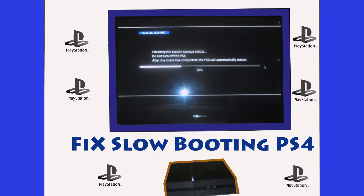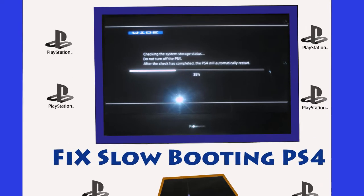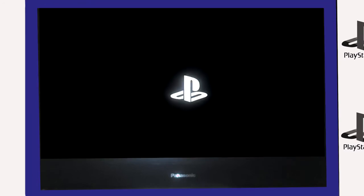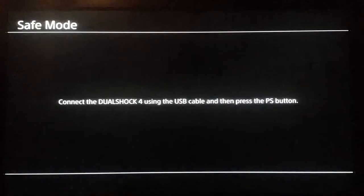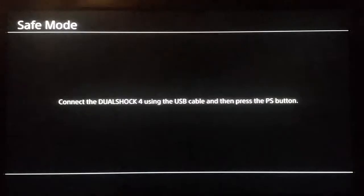How to fix a PS4 that boots up very slowly. The PS4 takes less than 30 seconds to boot up when switched off properly. However, if your console is taking longer than 2 minutes to boot, then there is a problem. But before you forward it to Sony for repairs, try booting the console in safe mode to see if it fixes the issue.